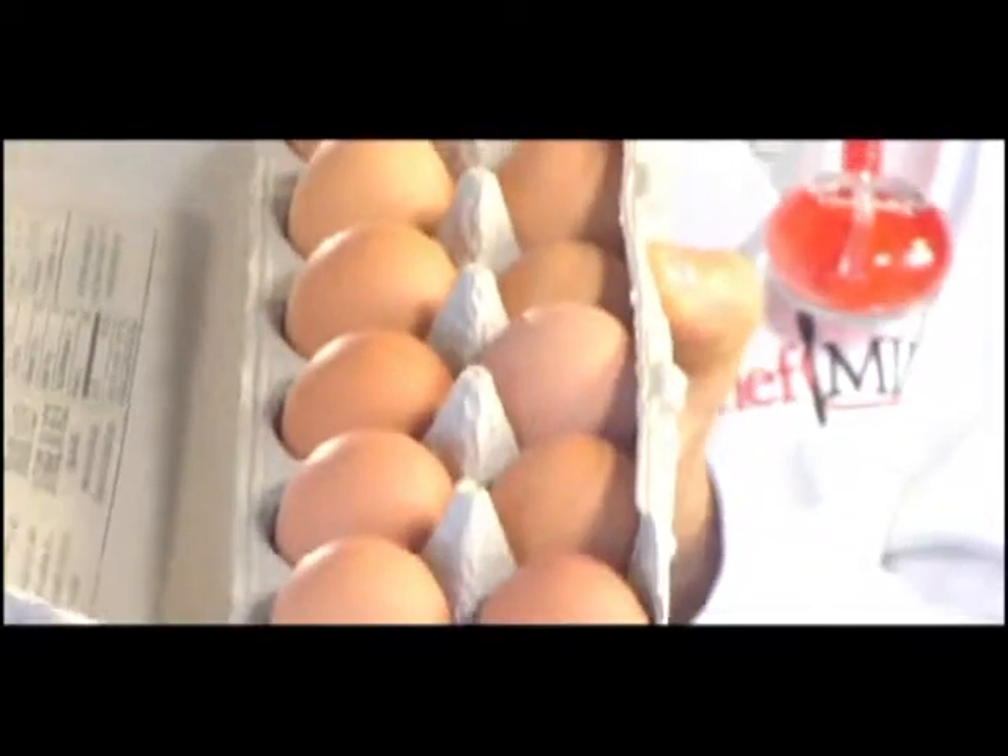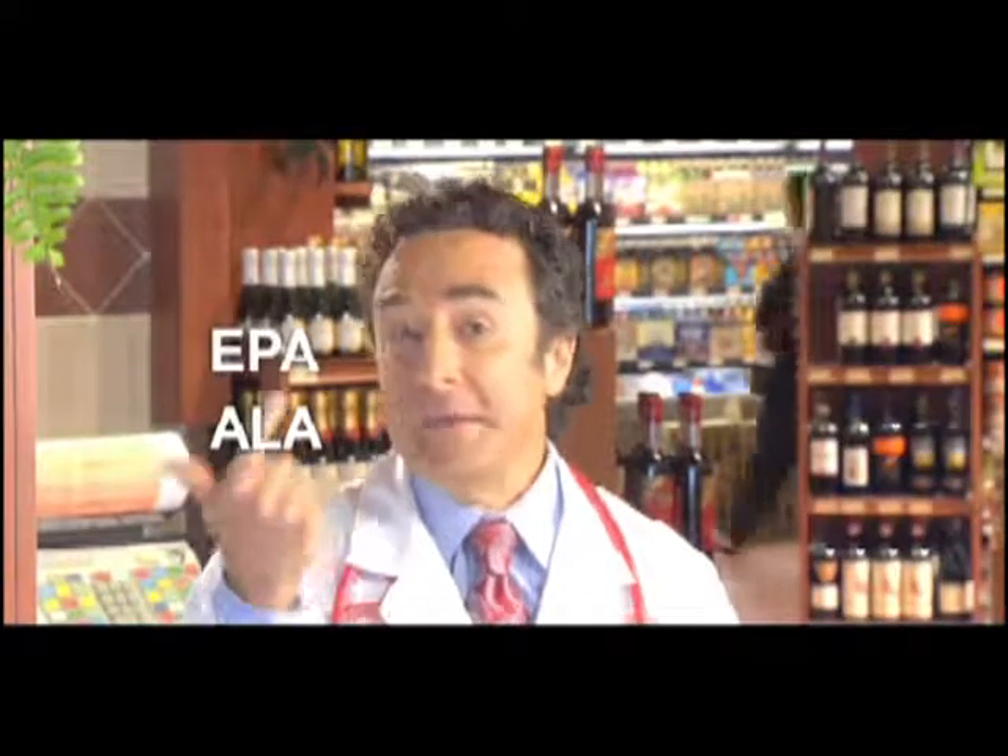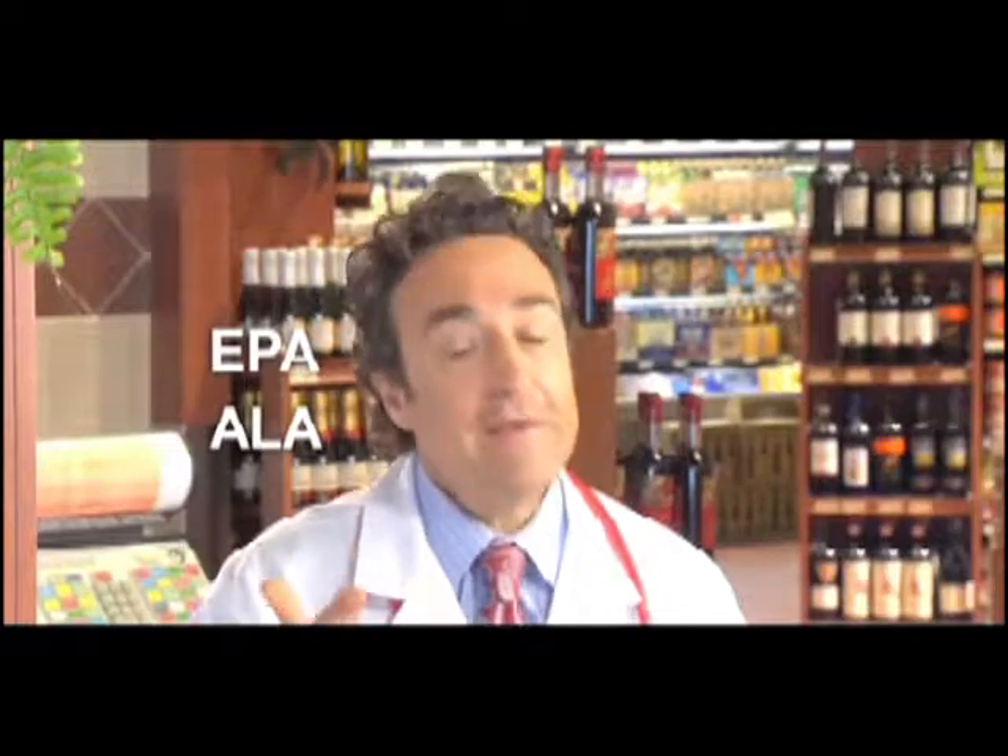These are omega-3 eggs. You've probably seen them at the store and wondered whether there was any difference between these and regular eggs. The answer is yes. Here's how it works. There are three kinds of omega-3 fatty acids: ALA, EPA, and the best kind for your brain, DHA.